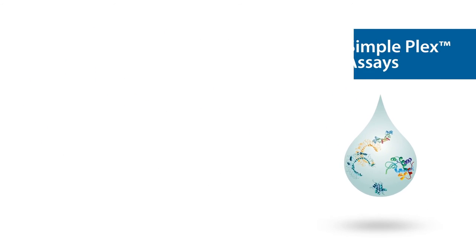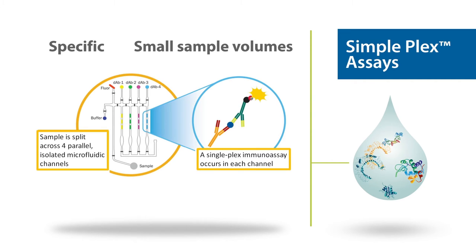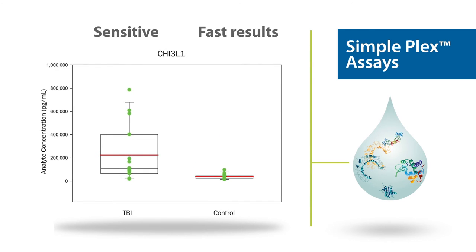Simple Plex assays are unique parallel immunoassays that offer you the specificity of an ELISA at sub-picogram per milliliter detection limits, with out-of-this-world precision. These require five minutes of hands-on time, and results are delivered in one hour.